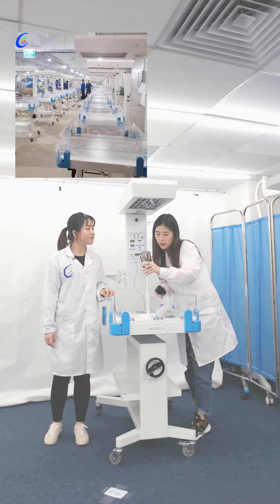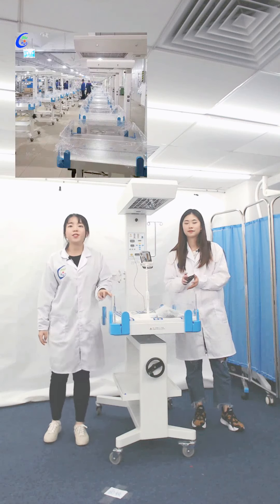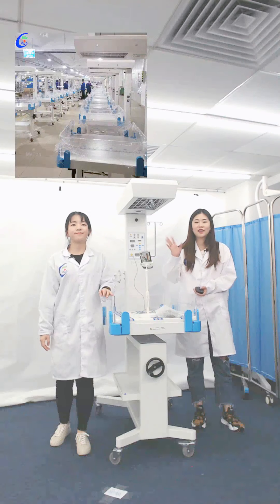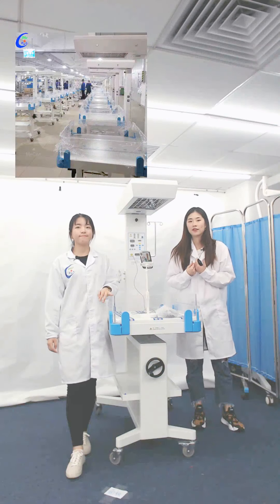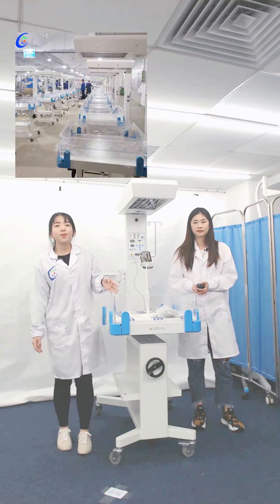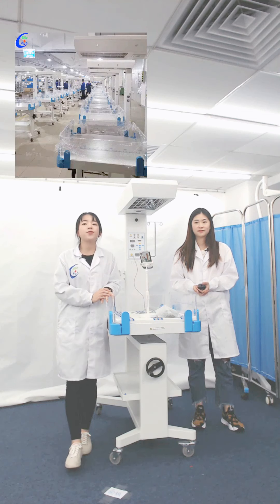A comment asks: does this machine have the suction function? This model is our standard model. We have a deluxe model that can be equipped with the suction function. Please send us an inquiry and our professional sales will show you the details of the deluxe model. I promise you can find your favorite and most suitable radiant warmer.